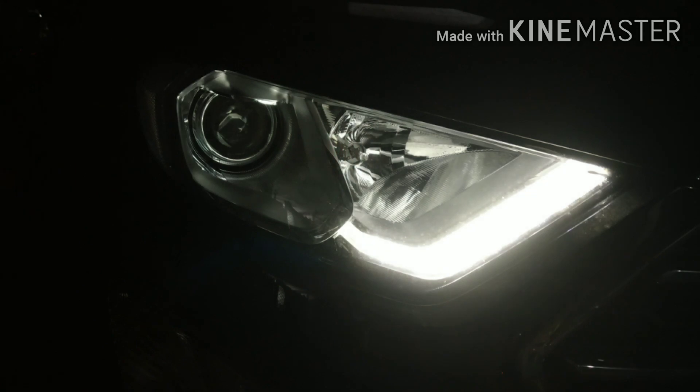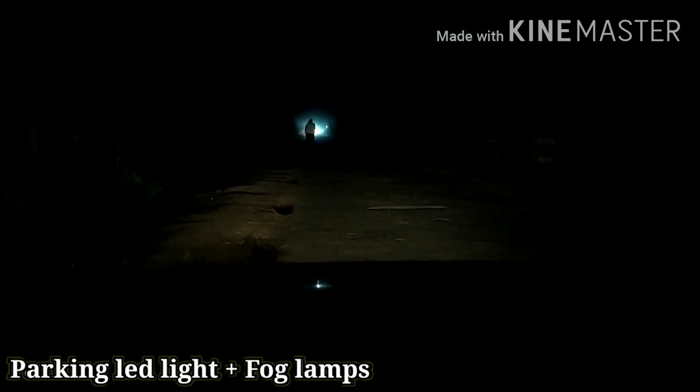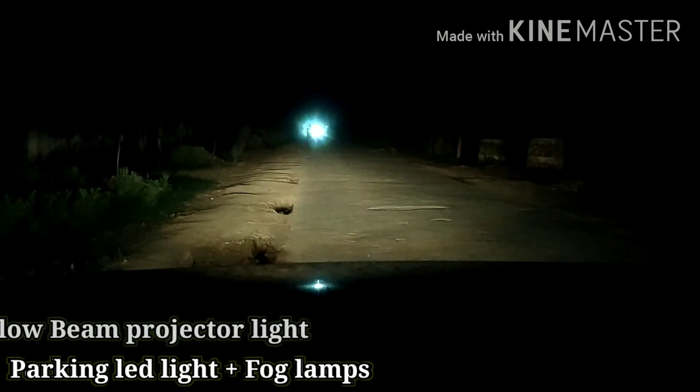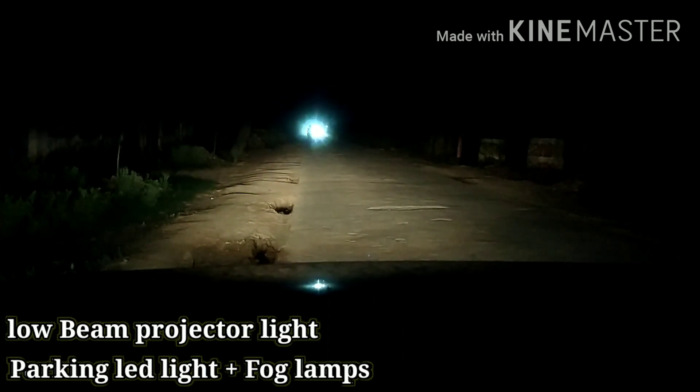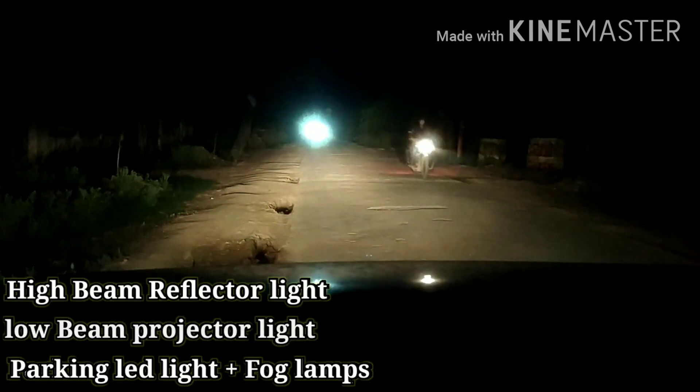As you can see, the car is parked to the side, it is completely dark, and at this time only the ignition is on. When I turn on the fog lamps, you can see the parking lights which are LED, and only the fog lamps are on. After that when I turn on the headlamps, the projector low beam headlamps come on. Now at this point only the projector headlamps and fog lamps are on. When I switch to high beam, you can see all lights are on — projector, high beam, fog lamps, and parking lights.